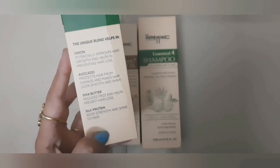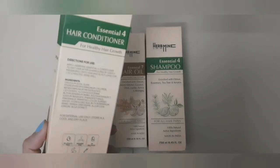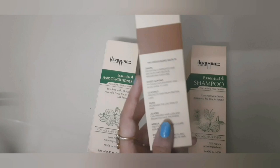Now let's talk about the conditioner. The conditioner has onion, shea butter, silk protein, and avocado. It works miracles for our hair — it promotes healthy hair growth, makes hair manageable, reduces frizz, adds volume, and it is also sulfate and paraben free.